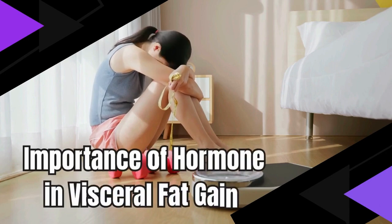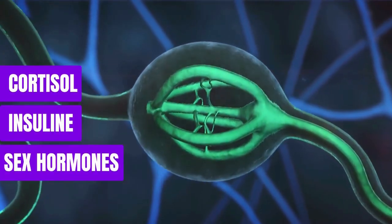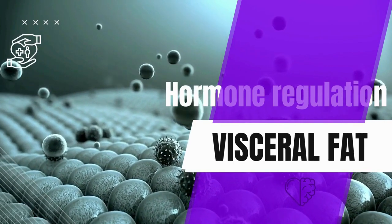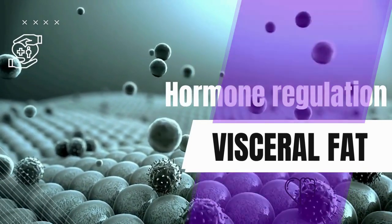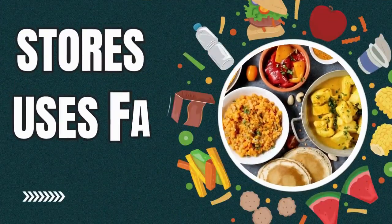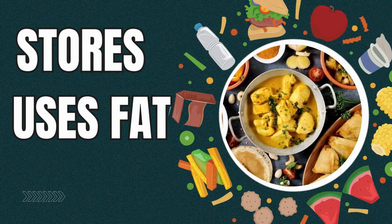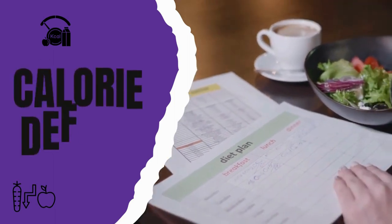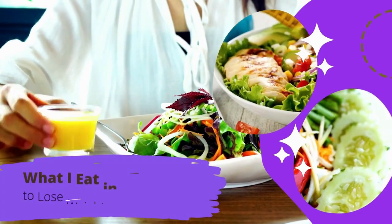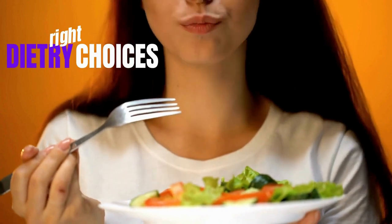Hormones like cortisol, insulin, and certain sex hormones can impact how your body stores fat. When these hormones are out of balance, it can promote the accumulation of visceral fat. Hormone regulation is a crucial aspect of managing visceral fat. One of the most influential factors in reducing visceral fat is your diet — what you eat directly affects how your body stores and uses fat. We'll break down the concept of a calorie deficit, which is fundamental to fat reduction, and discover how dietary choices can be a powerful tool in your battle against visceral fat.